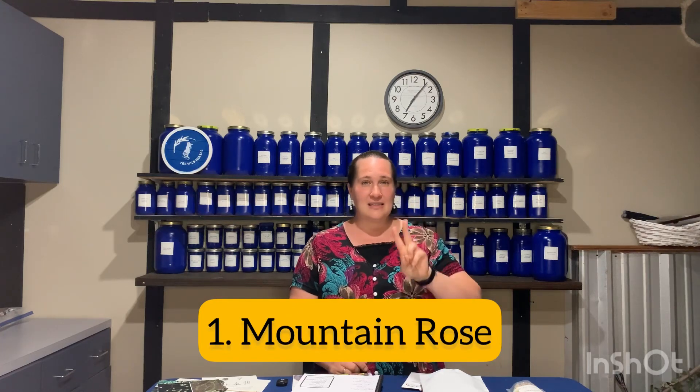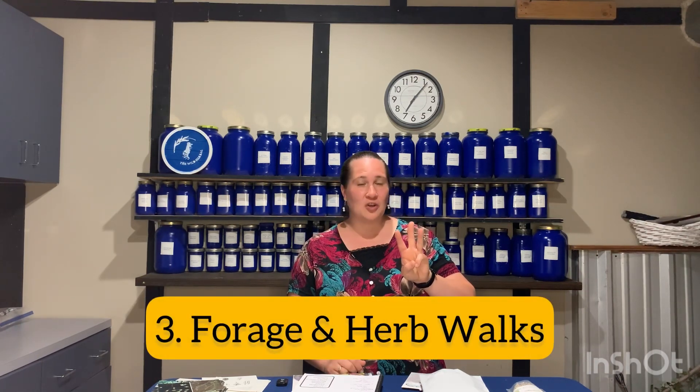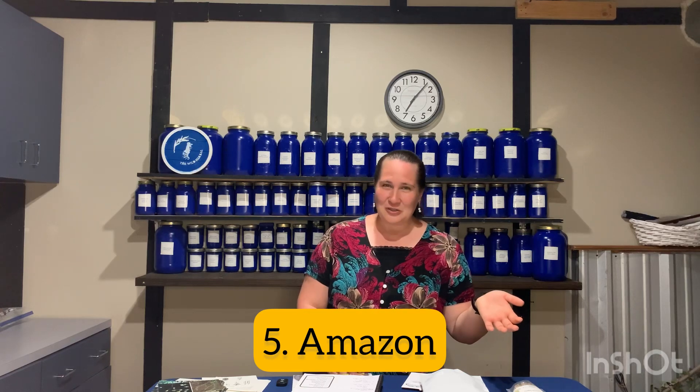Those are definitely my top five places to get herbs from: Mountain Rose, grow your own, forage by finding herb walks in your area, a local herb store, and Amazon if you absolutely need to. Thank you for watching — I can't wait to hear what you guys are making and creating in your kitchens. Goodbye!